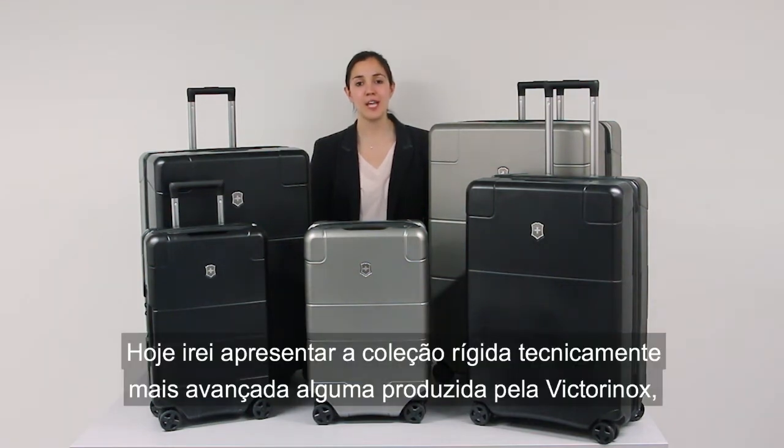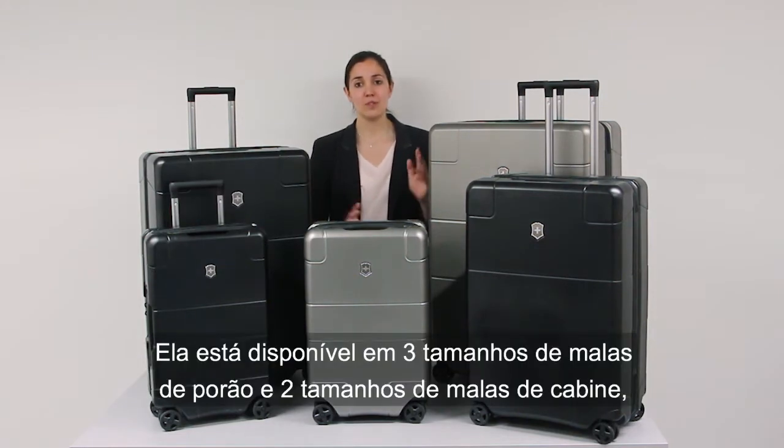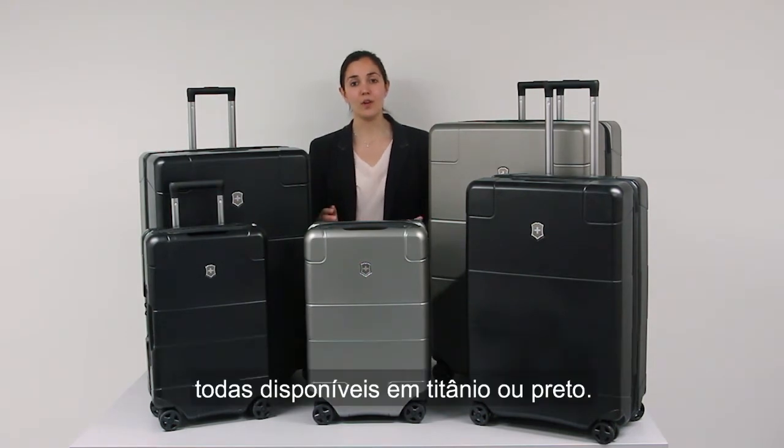Today I will be introducing the most technically advanced hardside collection ever produced by Victorinox: the Lexicon. It comes in three checked luggage sizes and two carry-on sizes, all available in titanium or black.